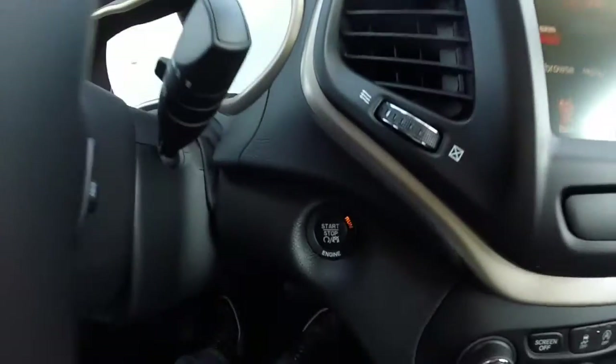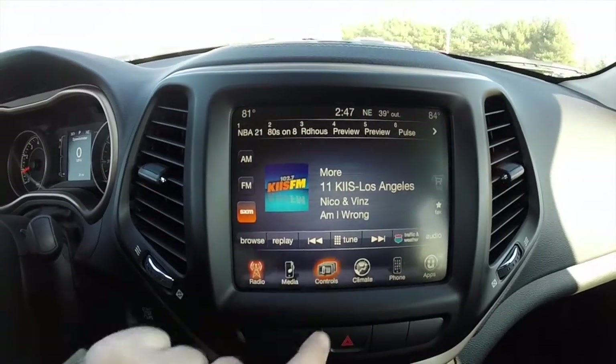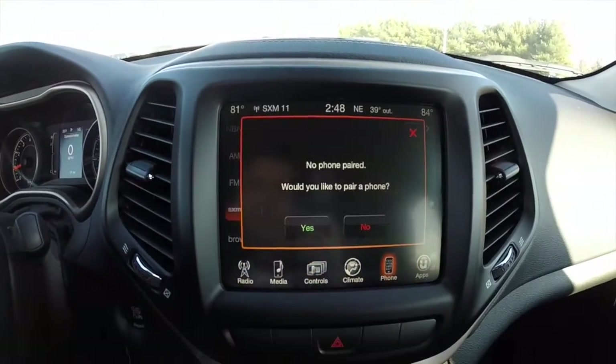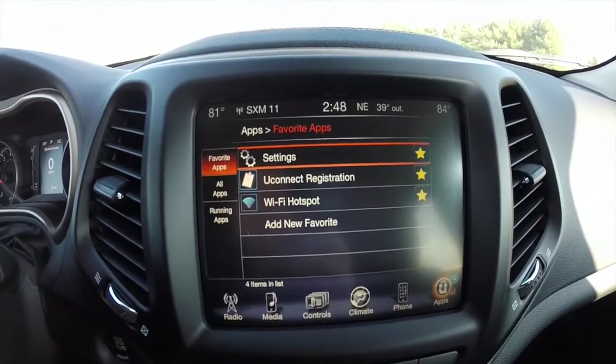Part of the keyless enter and go is push button start. It does have the optional 8.4 inch touchscreen display, automatic dimming rear view mirror, and Bluetooth connectivity. It also includes Uconnect apps, which includes a WiFi hotspot.